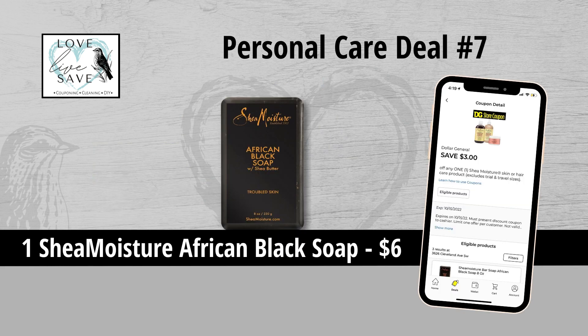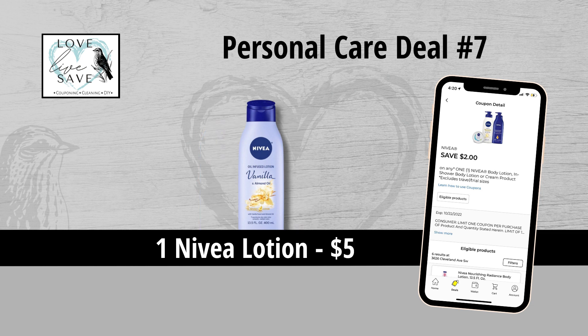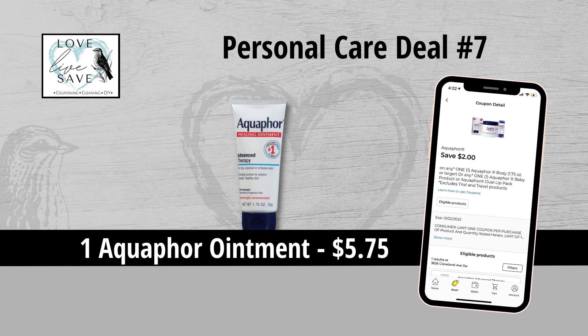For our seventh deal, you could grab one bar of Shea Moisture African Black Soap for $6 and then clip the $3 off of one Shea Moisture coupon. Grab two bottles of Nivea lotion for $10 and clip the $3 off of two Nivea lotion coupon. Grab one more of the Nivea lotions for $5 and clip the $2 off of one Nivea lotion coupon. And then finally grab one bottle of Aquaphor ointment for $5.75 and clip the $2 off of one Aquaphor coupon.